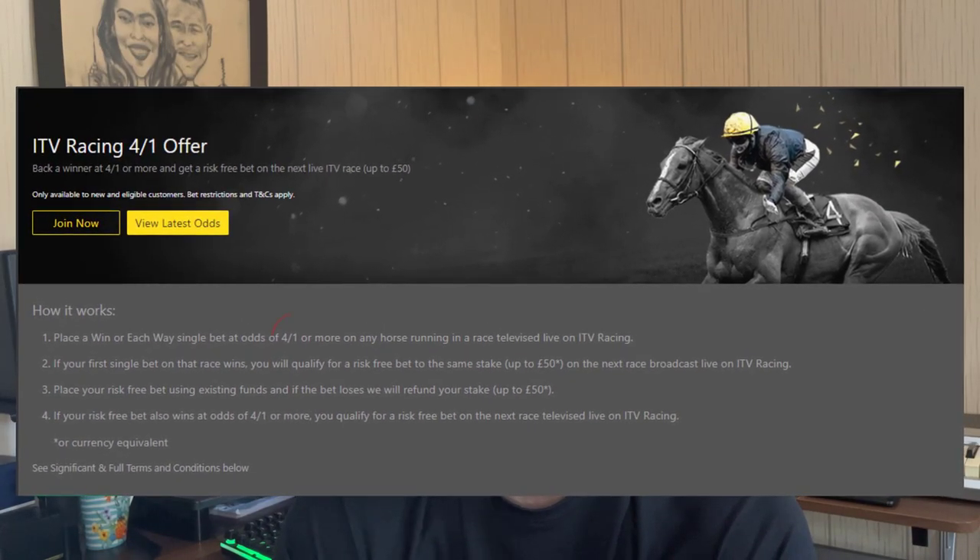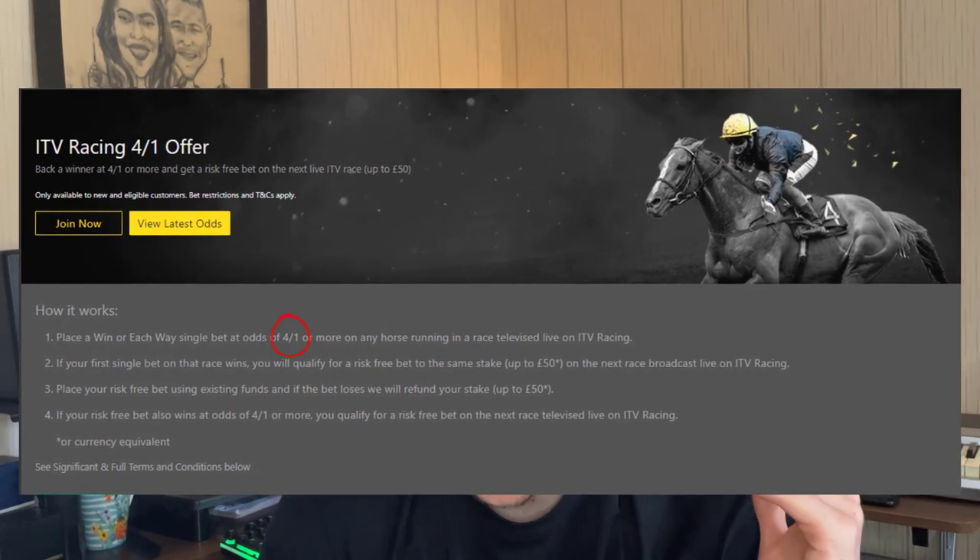Anyway, the Bet365 4-to-1 offer is a really good offer and a lot of people when they first start match betting don't actually take full advantage of it. The offer works by backing a horse with bookmaker Bet365 and laying that same horse on the betting exchange for a very small qualifying loss. The horse with the bookmaker has to have odds of at least 5.0 or above, which is four to one in fractions.